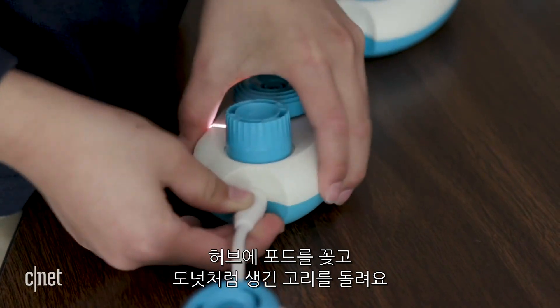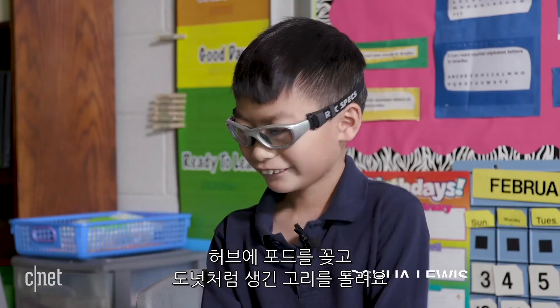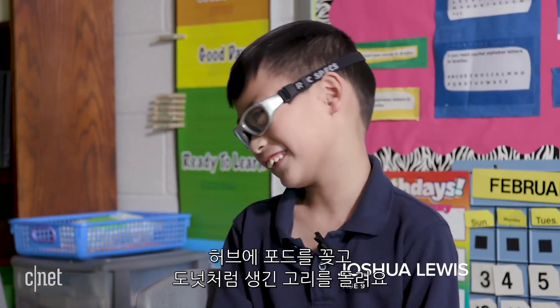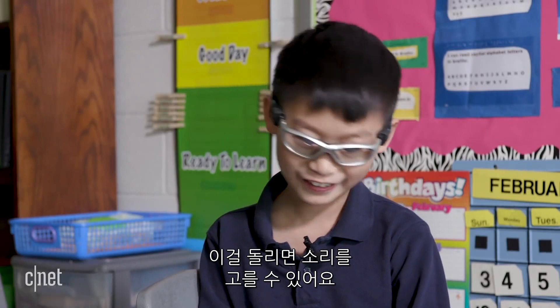You plug the pods into the hub and you turn the knob, which is a donut knob — it looks like a donut, but it's a circle knob, and it's flat. You turn it, and then you can choose sounds.